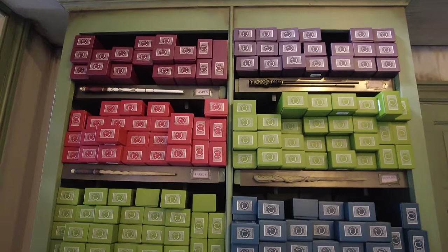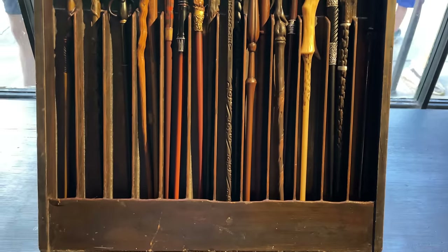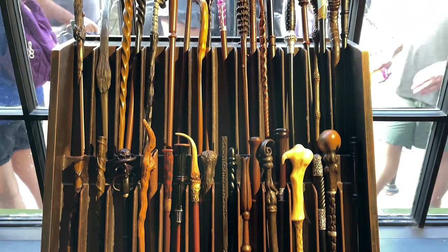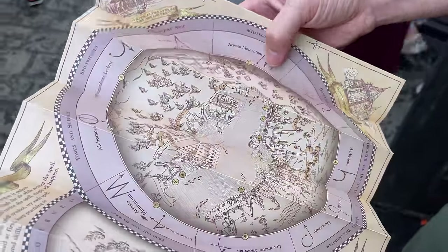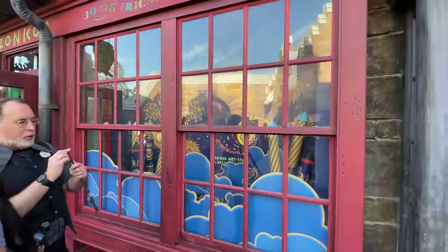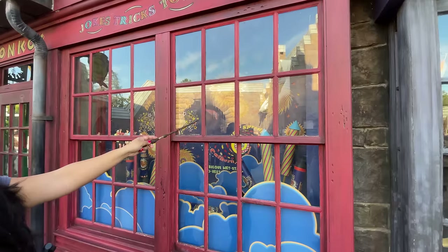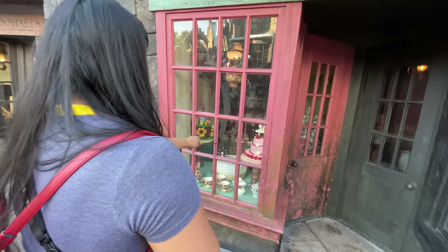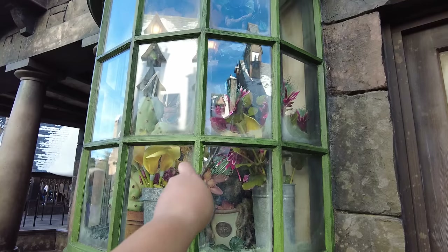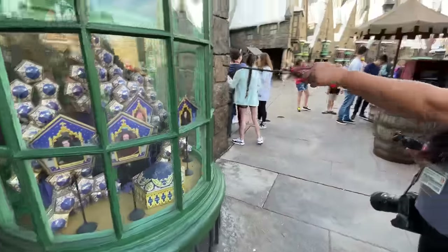Once the show is done, you'll enter the shop area where wands of all kinds are stacked floor to ceiling. There are over 50 different interactive wands to choose from, modeled after characters from the books and movies. The wands come with a map of all interactive wand locations for both Hogsmeade and Diagon Alley and don't require any batteries — they each have a reflective tip for the magic to work. If you break your wand, you can return it and get a replacement for free. There are over 9 interactive wand locations in Hogsmeade and 25 in Diagon Alley.